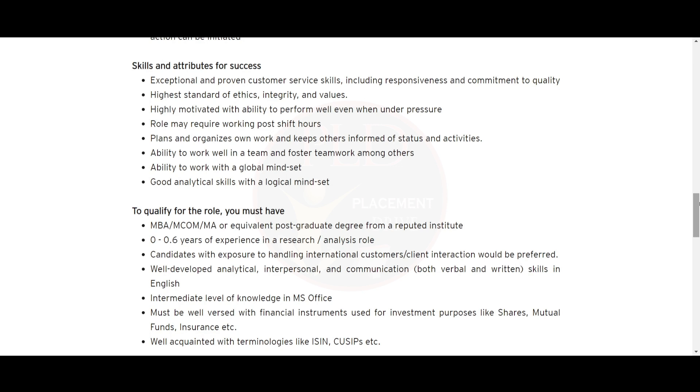You should plan and organize your work and keep others informed of status and activity. You should have the ability to work in a team and foster teamwork among others, the ability to work with a global mindset, and good analytical skills with a logical mindset.